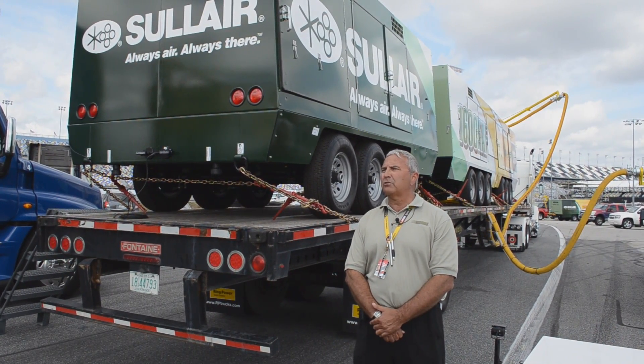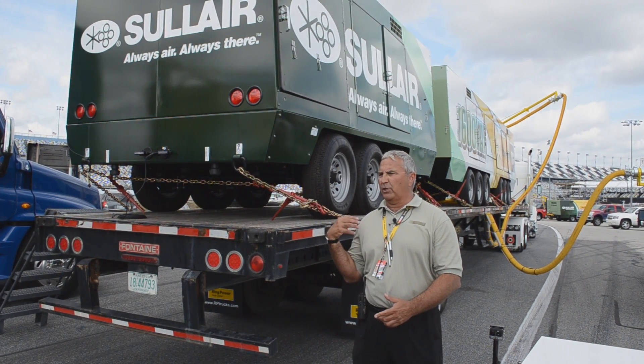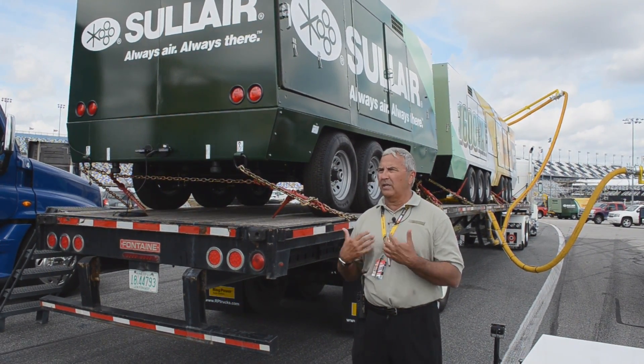Jet dryers are extremely energy inefficient — consuming 100 to 200 gallons per hour. We figured that the ratio of our compressor usage to a jet dryer is about 9 to 1 in our favor now.